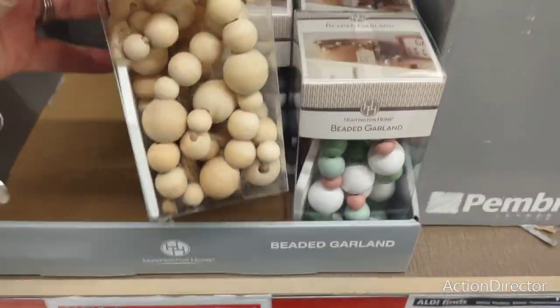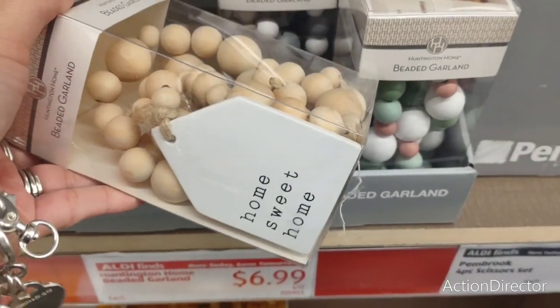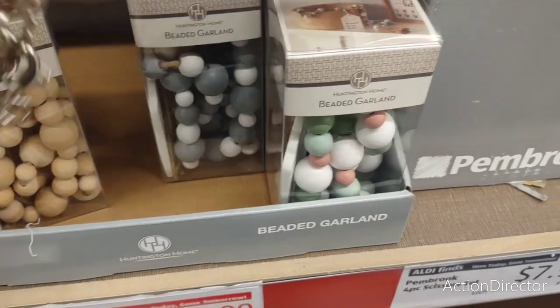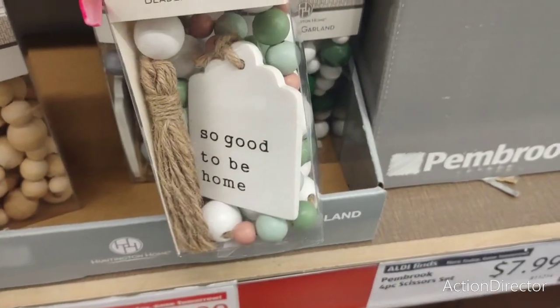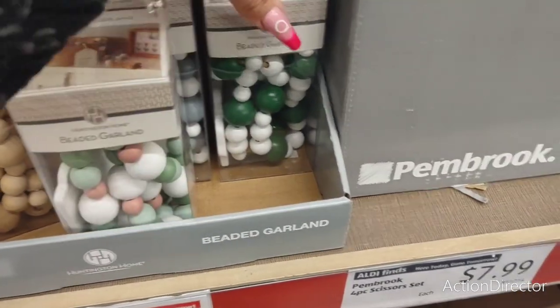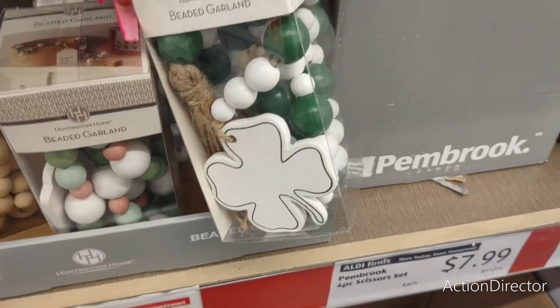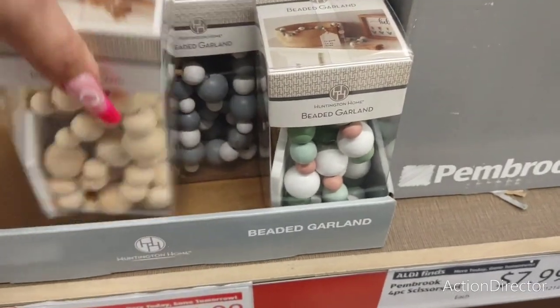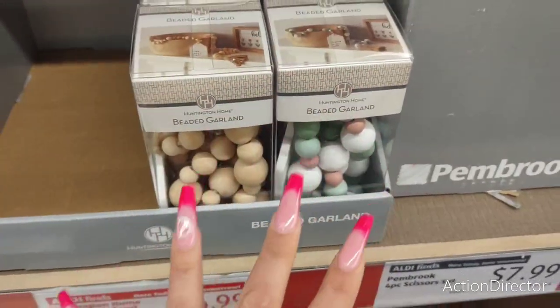Cool beaded garland for $6.99 — 'Home Sweet Home,' then 'Happy Place,' and 'So Good to Be Home.' I'm definitely liking these — although this one's a shamrock, so that should be on clearance. $6.99, really, really nice as well.